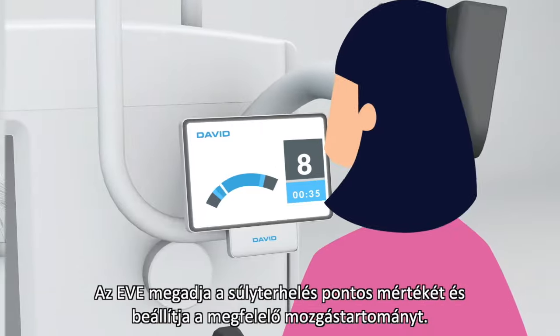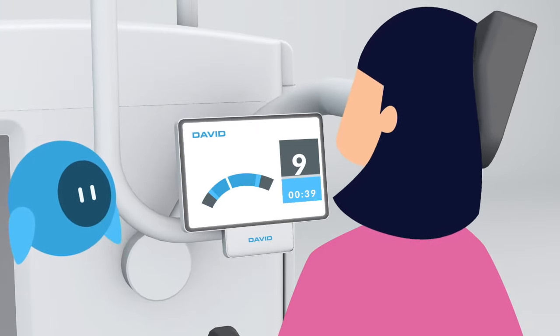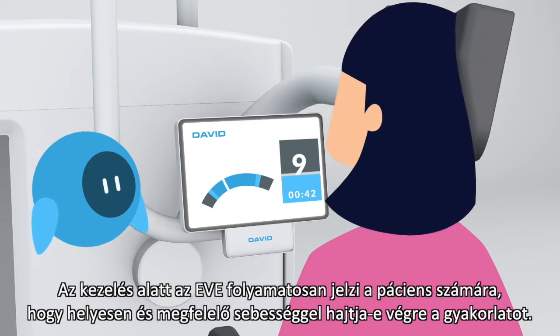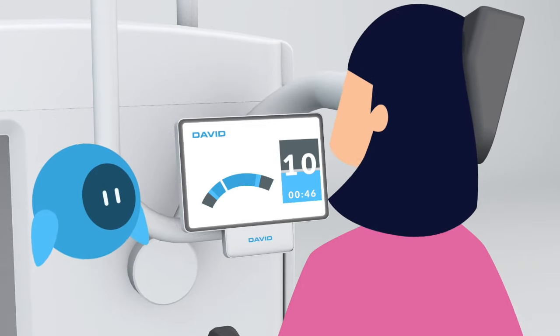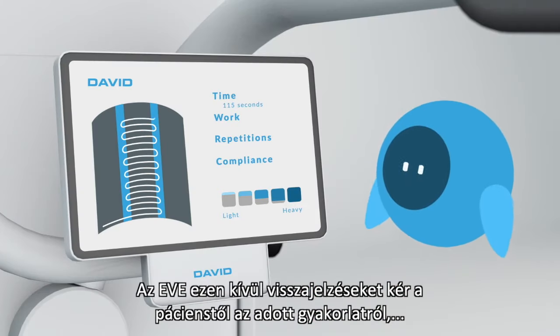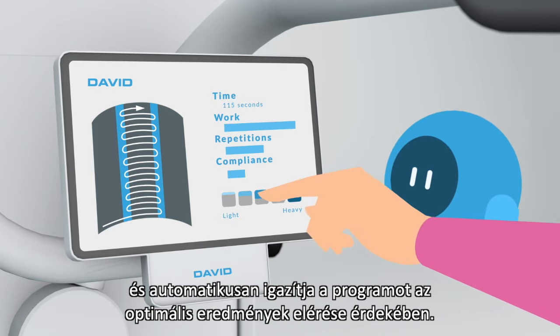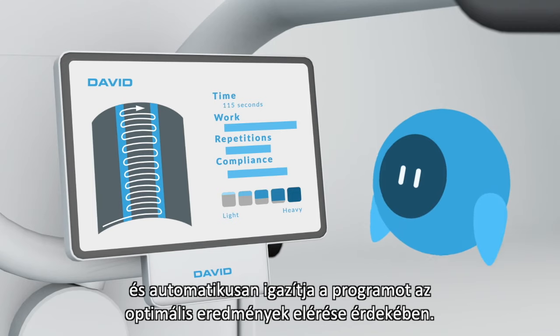EVE instructs the correct weight load and shows the right range of motion. During the exercise, EVE guides the patient to do the exercise correctly and at the right speed. EVE also asks for input on how the patient experienced the exercise and automatically adjusts the program accordingly to get optimal results.